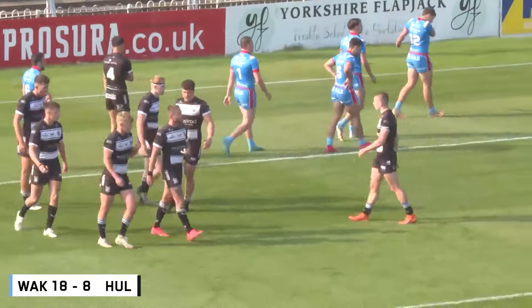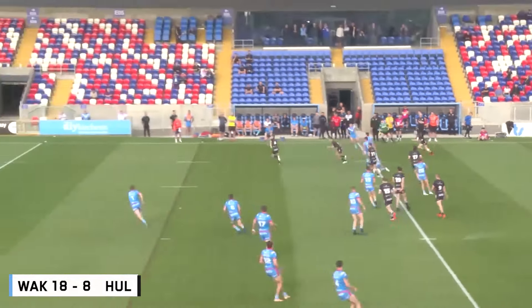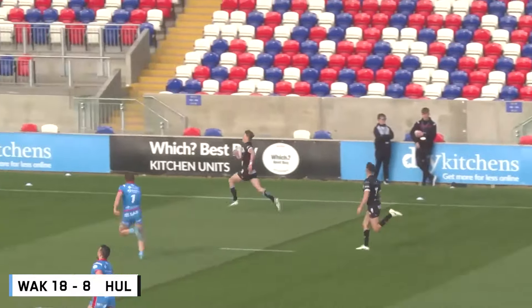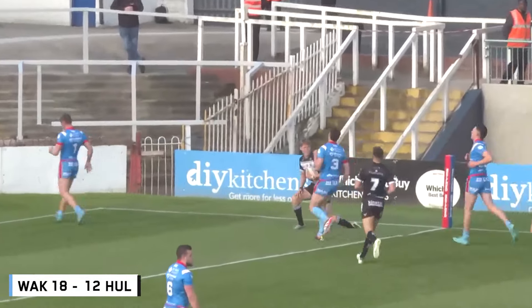18-8 with a kick to come. Lawford tried to hammer that ball into touch, it was charged down by the centre, Ben Johnston. Johnston's got the pace to go into the far right corner. And that's a try for Hull.